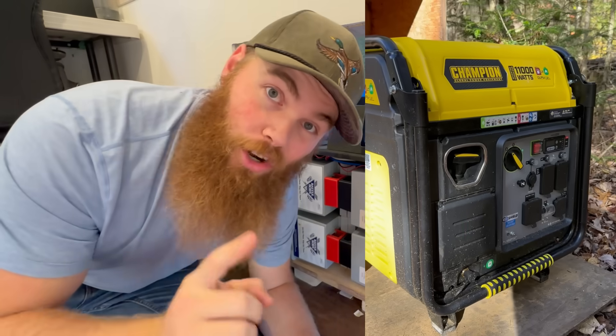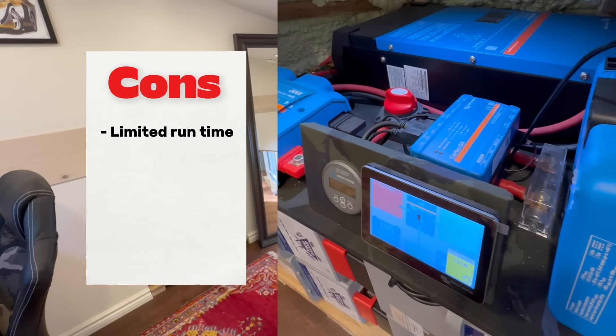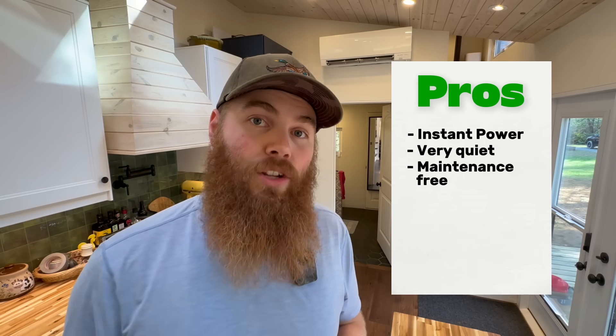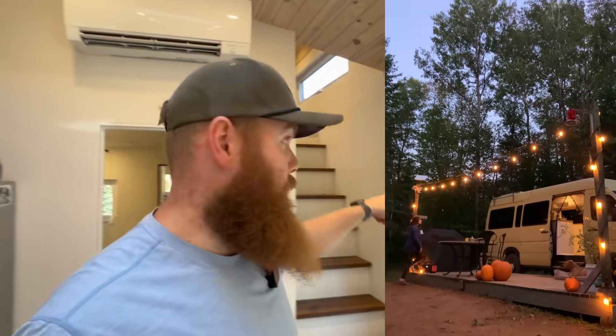Most importantly, we can recharge the batteries off the generator. Like anything, this system does have cons — it can have limited runtime based on how much battery you have, it can be incredibly expensive, and it's fairly technical. But the pros completely outweigh the cons: it's instant power, you don't even notice, it's super quiet, relatively no maintenance, and you can recharge very easily. We have almost the identical setup from our van in our tiny home, just a little more battery capacity. It worked great for five years in the van and over a year in here — I'd say it's a win.